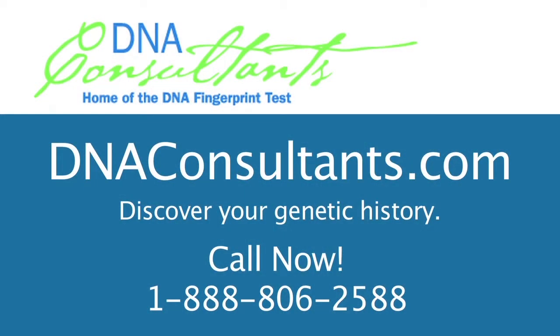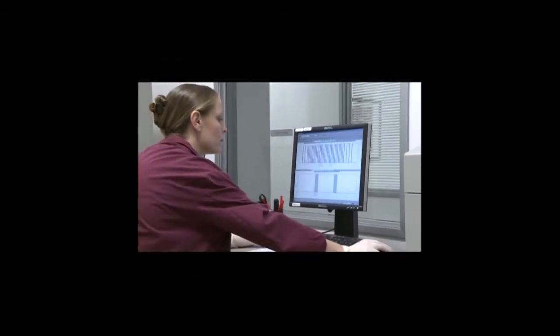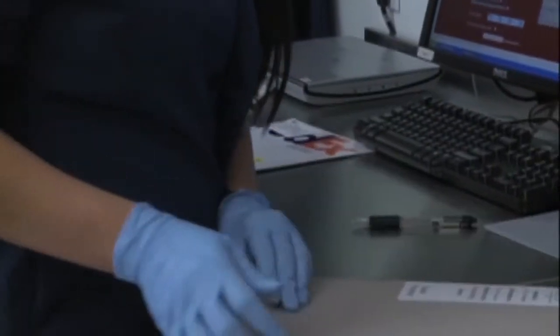Modern science's newest wonder is a single DNA test that can reveal your entire ancestry. DNA Consultants' DNA Fingerprint Test can map all the different countries and cultures from which your ancestors came.